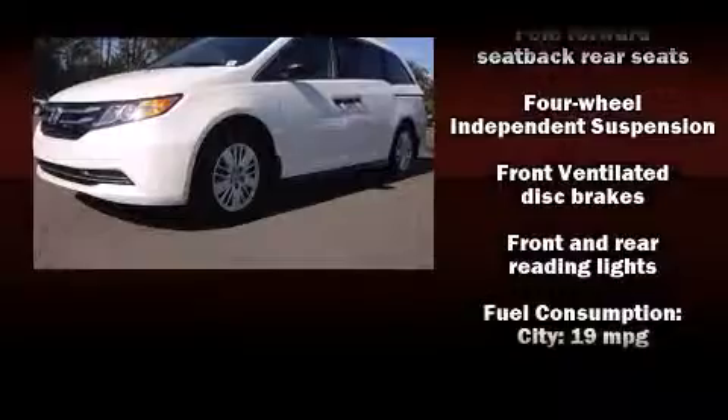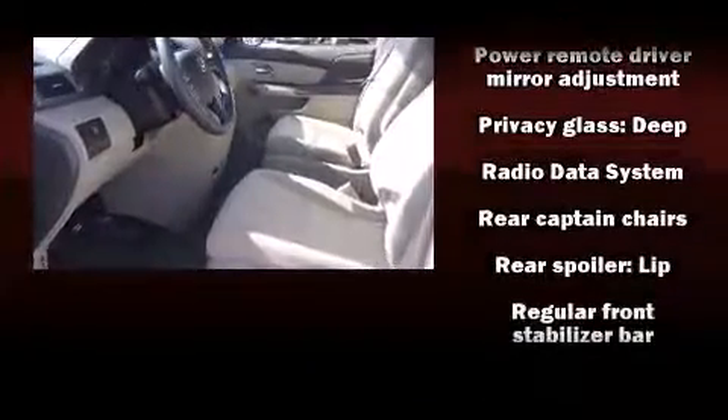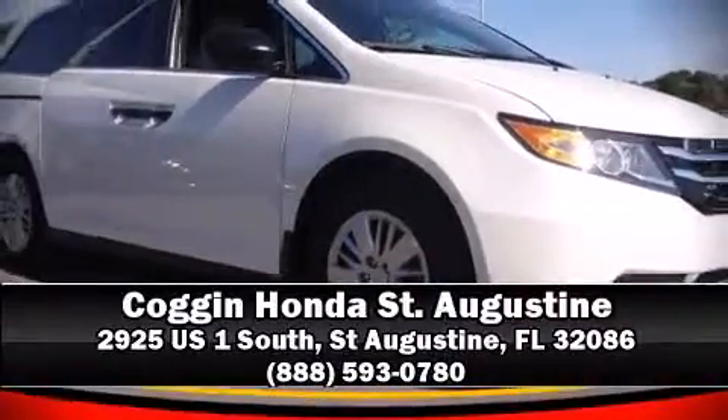Honda ensures the safety and security of its passengers with equipment such as head curtain airbags, front and side impact airbags, brake assist, anti-whiplash front head restraints, and four-wheel disc brakes with ABS. With electronic stability control supplementing mechanical systems, you'll maintain precise command of the roadway.